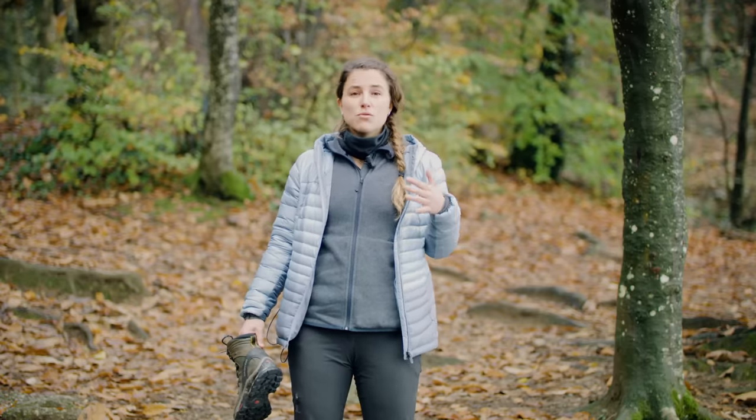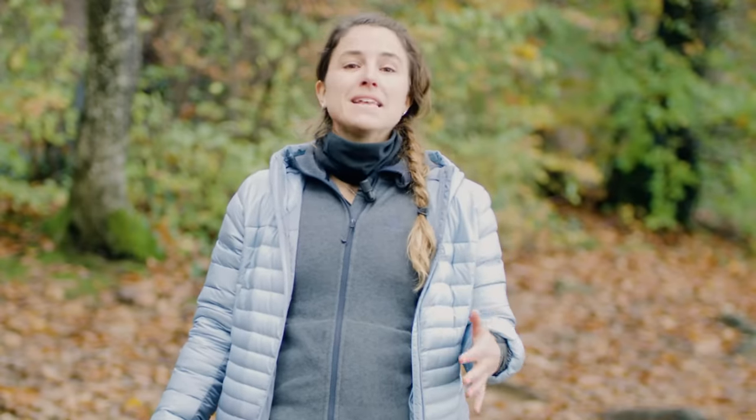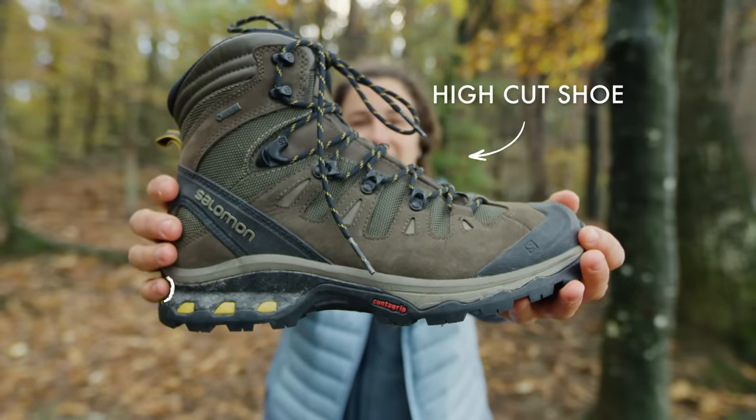Another example: if you're an experienced hiker who likes to go on more technical terrain, uneven grounds, or you've had an ankle injury before, you might need a little bit more support, so you should definitely go for a high-cut hiking boot. These are going to be sturdier, a little heavier, but they're going to give your ankle the support it needs for the hikes you want to do.